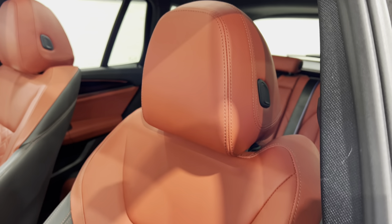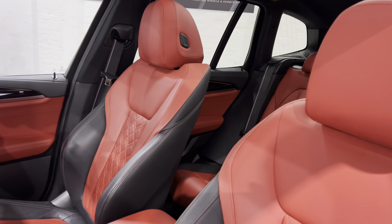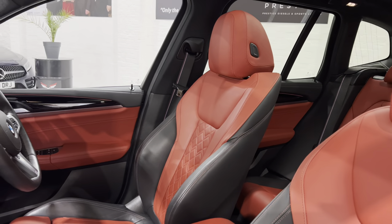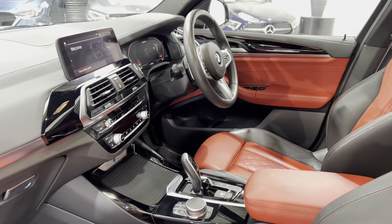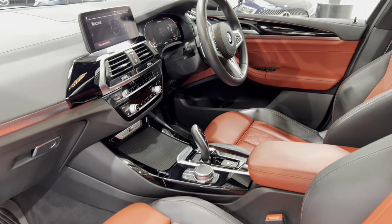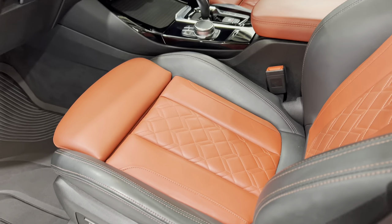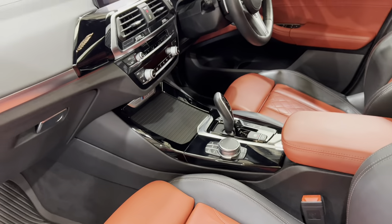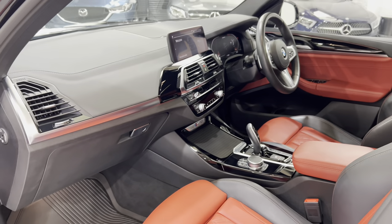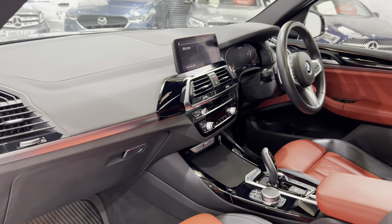All the way up to the headrests — push them forward. The feel of the Merino leather is so different when you sit in it. It just has a different sort of feel, it's so much softer. I think it really finishes the interior and makes it a lot classier inside.